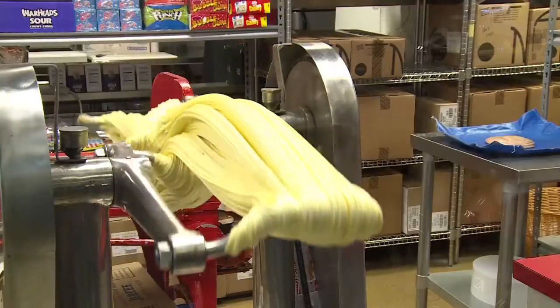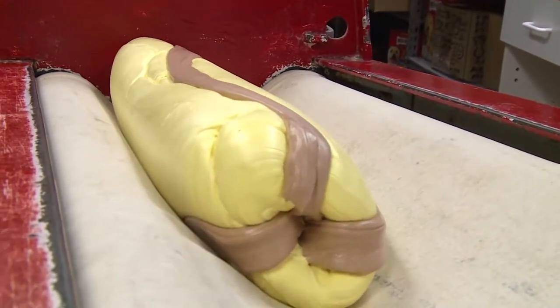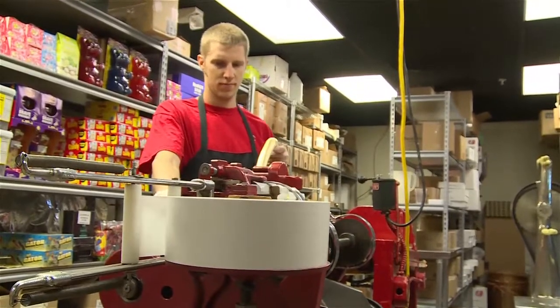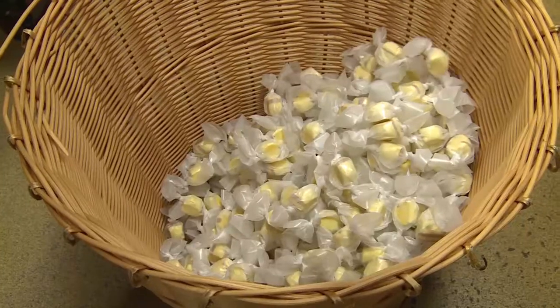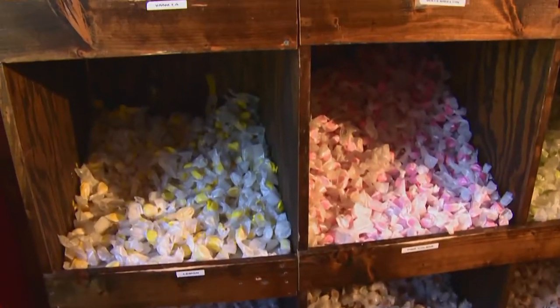As you come in the door, the first thing you're going to see is 16 flavors of our saltwater taffy. We make all that taffy fresh here in the store. It has a milk product in it, so it makes the taffy creamy, smooth, and particularly tasty and chewy. Everybody loves our taffy — we've been selling it for 25 years and we're proud to continue selling it.